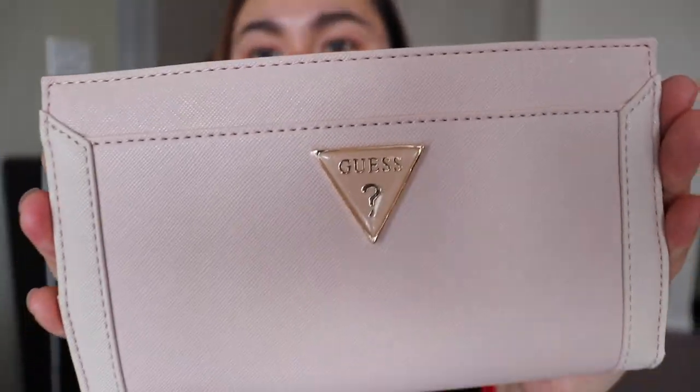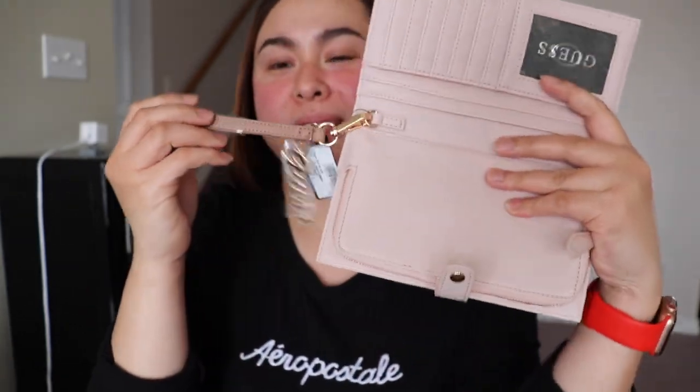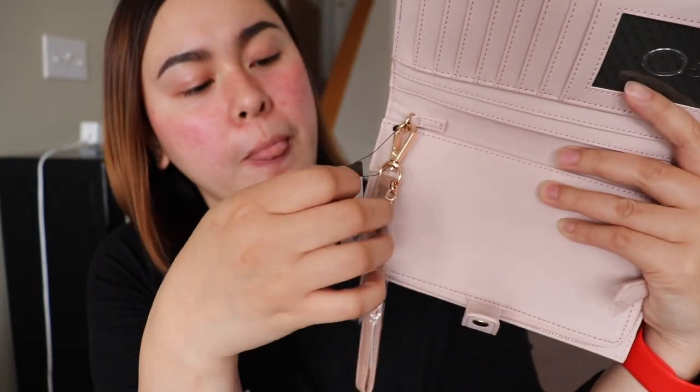Let's open it carefully so the paper won't tear. There it goes. Here it is — it's a light pink color wallet and it's kind of big for me. So let's open this. Oh guys, it's a wristlet wallet. It's not like a regular wallet because it has this strap. And it has a logo — Guess — it's a gold logo.